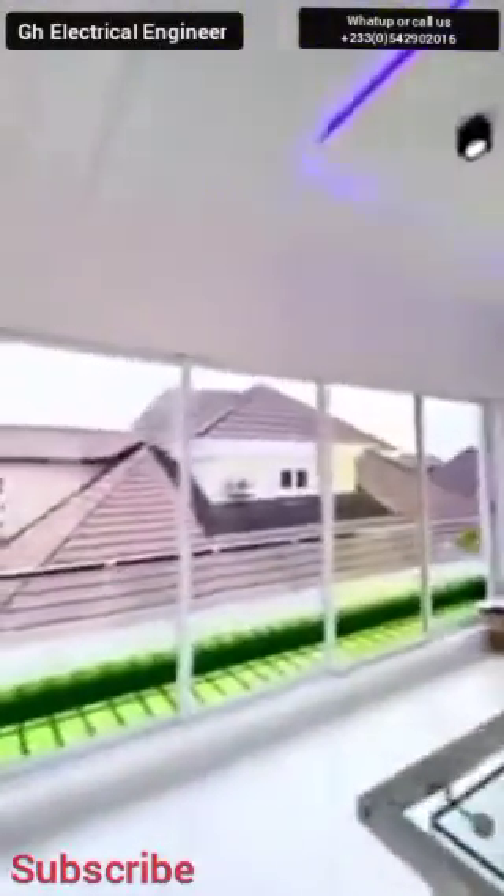Let's go to where the master bedroom is located. When we talk about electrical work, it also covers electrician work. Most people only know about plumbing work, but Ghana GH Electrical Engineer is willing to take on any electrical work — it covers electrician work, swimming pool, plumbing work. Every single thing related to electrical work, we are ready to do.